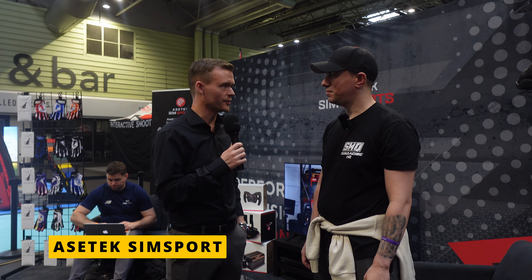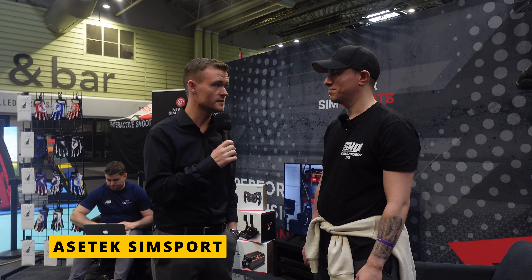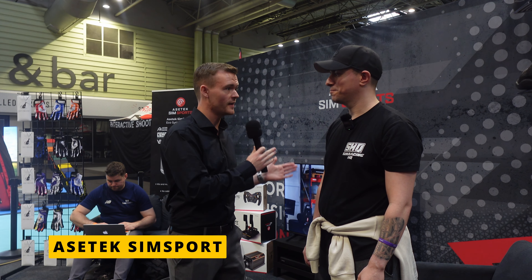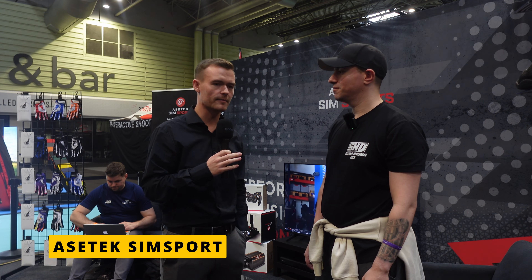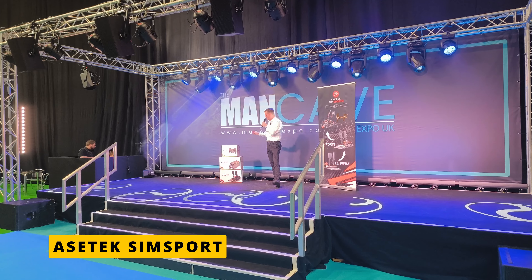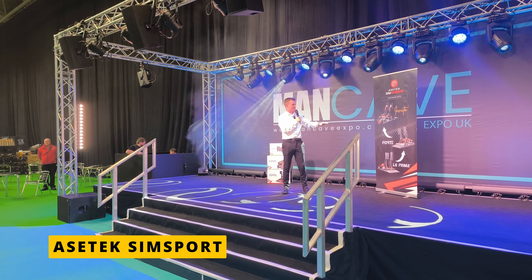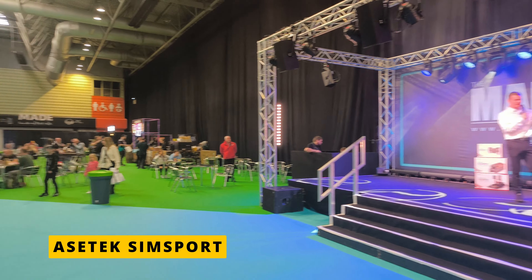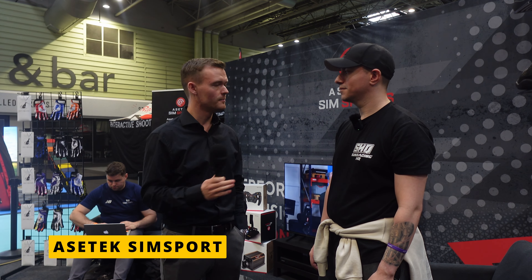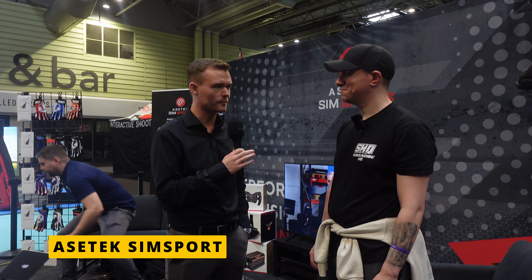In a world where people have struggles with money and budgets, some want to start somewhere and upgrade as they get better. The idea is you don't need to spend a lot of money from the start. You can begin with La Prima — same material as the Invicta but easy to upgrade — without spending a fortune on three different pedal sets.